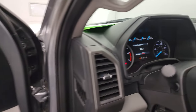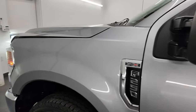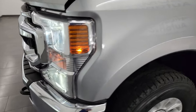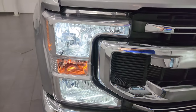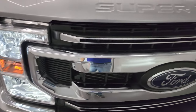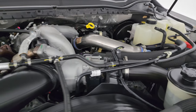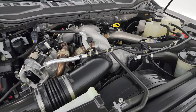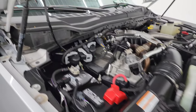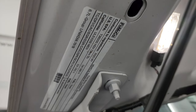I would personally like to thank you for checking out the video today, and hopefully from this HD video you've been able to verify the quality, condition, options, and cleanliness of this truck. Those LED lights look really good and are super bright. Under the hood we have the 6.7-liter Power Stroke diesel engine — engine bay is very clean, runs very smooth. This truck has been fully safety-inspected by our service shop and has a fresh oil and filter change; all the fluids have been checked and topped off. There is the emissions sticker.